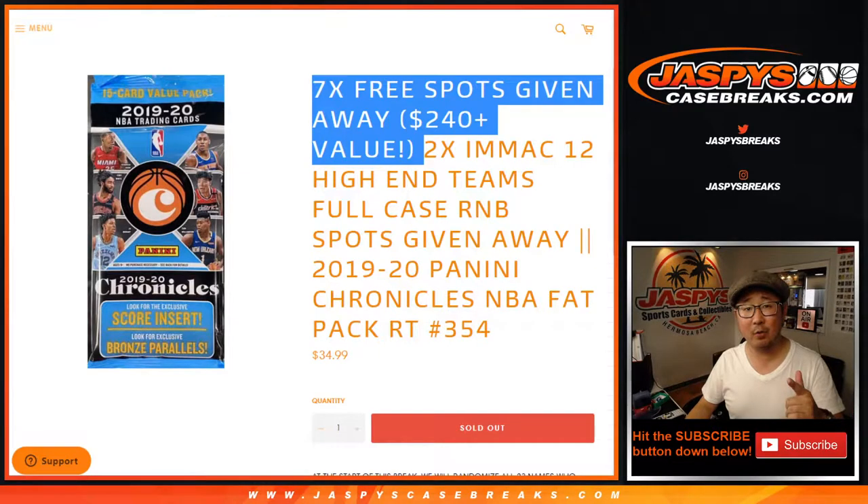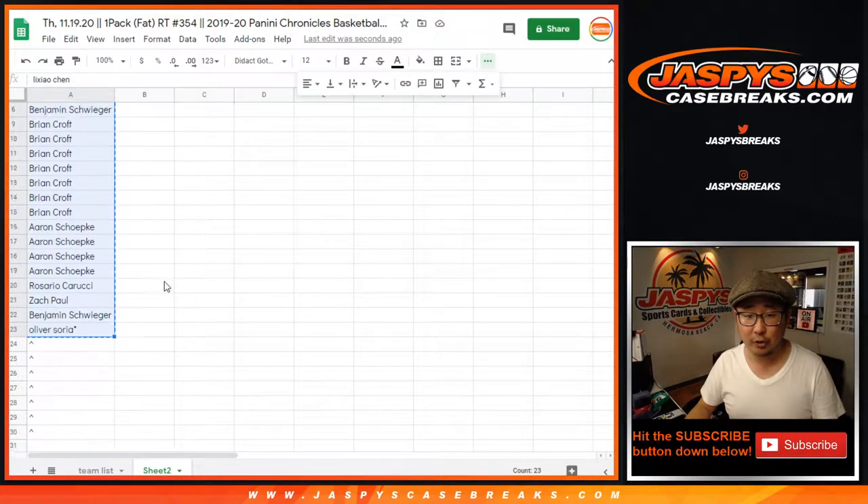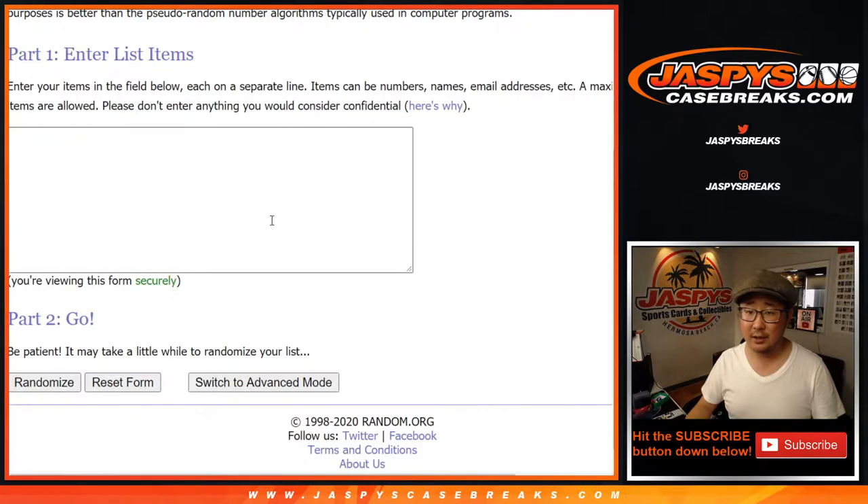Seven spots are being given away in this. If you bought one of the first 23 spots — basically all the full spots — you got a chance at some of the extra spots right here.